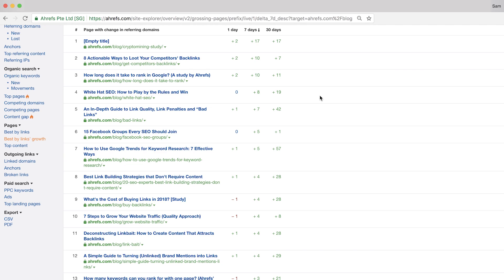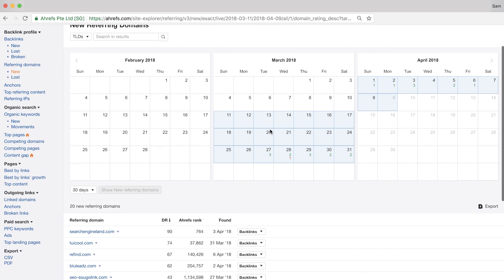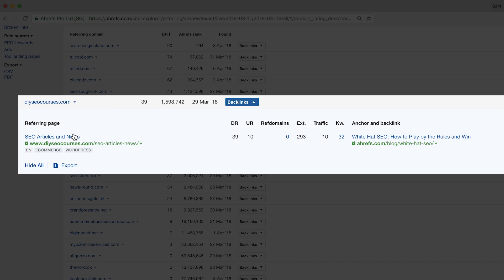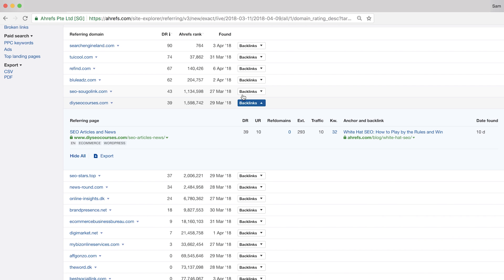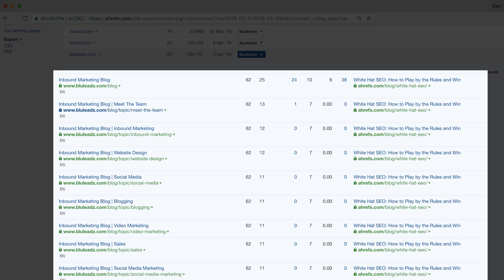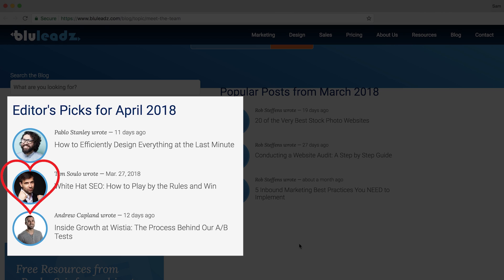Looking at this report, the majority of pages are recent articles on the Ahrefs blog. If we click to open up the new referring domains report on our White Hat SEO post, you'll notice we've acquired links from 19 new referring domains — rather quick considering the post wasn't published too long ago. Investigating further, you'll notice certain sites like DIYSEOCourses.com, which appears to be some kind of RSS feeder that curates new posts from their favorite blogs. Looking at Blueleads.com, clicking to reveal the backlinks shows they've linked from numerous pages to our post with the same anchor text — likely a site-wide or widget link. Opening one of these pages, you'll see it seems to be someone who loves our content and included us in their editor's picks for April.